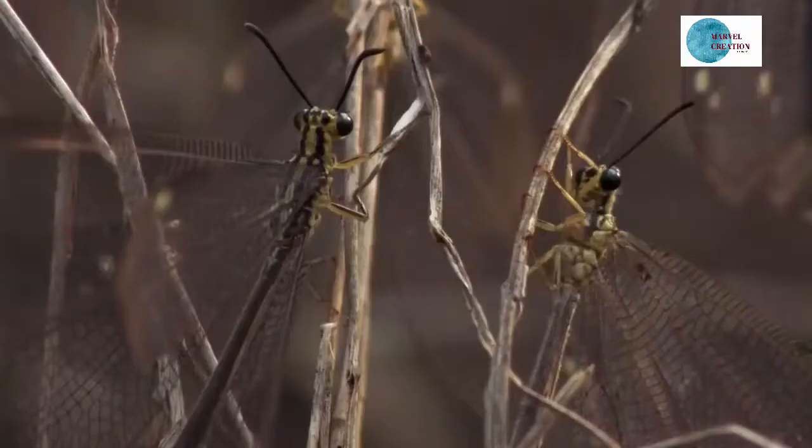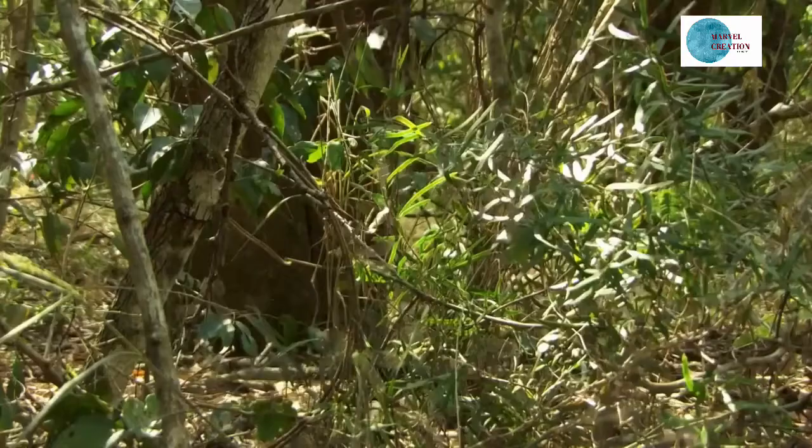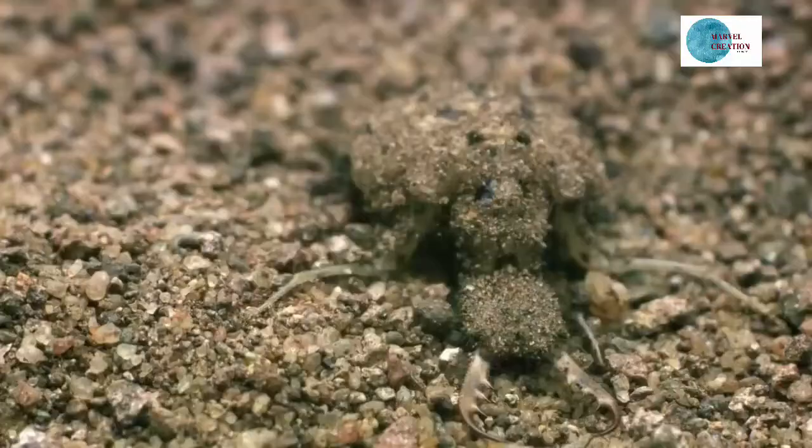It's the larva of a flying insect, but it still has to develop wings, eyes, and an anus. And to grow into a full-fledged adult, the ant-lion must eat.